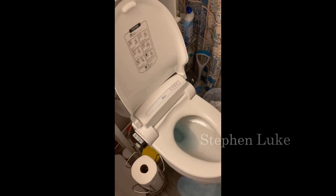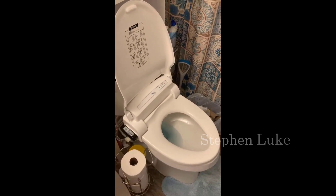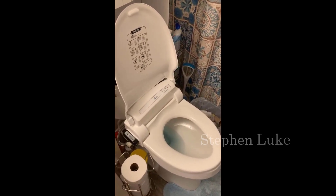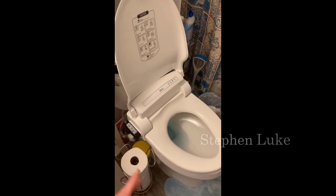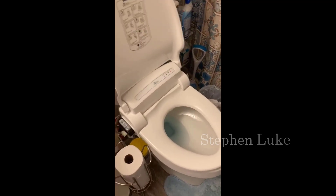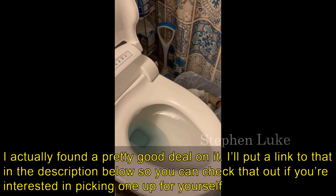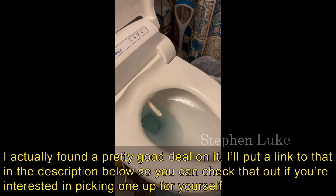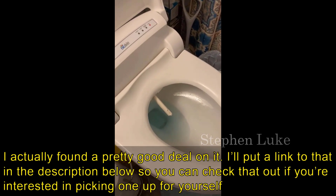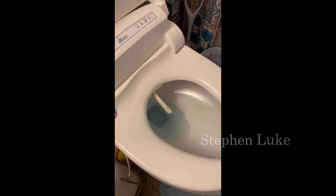Hey guys, today I want to do a quick review of the Bio Bidet Ultimate Advanced bidet. I hadn't seen too many reviews on it, so I thought I'd give you my two cents based on my experience with it. I found a pretty good deal on this bidet — I'll put a link in the description below so you can check that out if you're interested in picking one up.